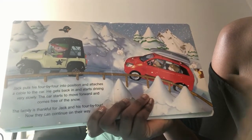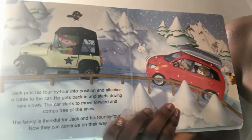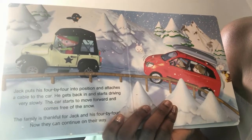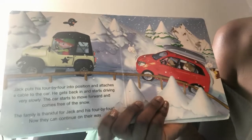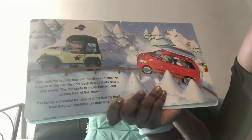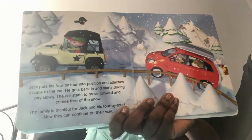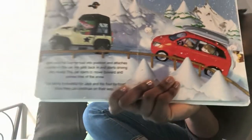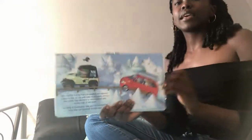Jack gets back into his car and starts driving very slowly. The car starts to move forward and it comes free of the snow. Yay! The car is unstuck! The family is thankful for Jack and his 4x4, and now they can continue on their way. It can keep going now.